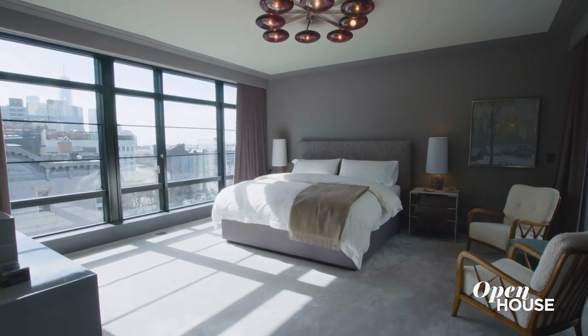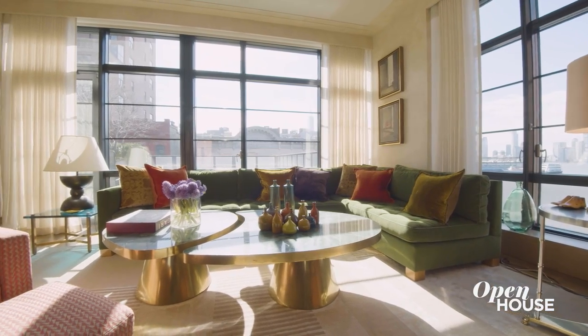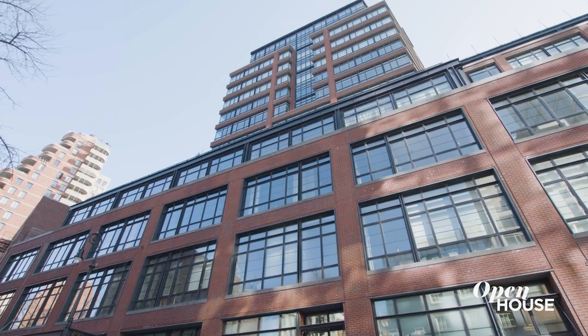The biggest challenge on this project was taking the white box given to us by the developer and really infusing it with the client's personality. My name is Alexander Dougherty, and welcome to my client's duplex apartment here in the West Village. Come with me and I'll show you around.